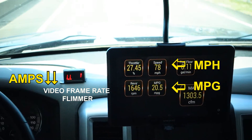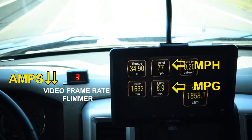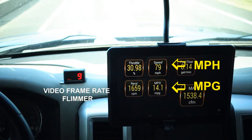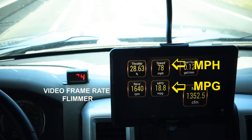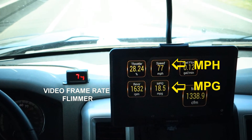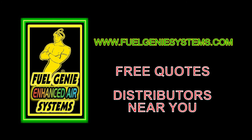Drop it back down — you can see how it happens. Adding hydrogen will increase your miles per gallon. It's a 6.7 liter diesel engine, Cummins engine, in a 2500 Dodge Ram heavy-duty truck. You too can get this same increase in miles per gallon with one of these systems. Visit our website, www.FuelGenieSystems.com, for a free quote or to find out the location of a distributor near you.